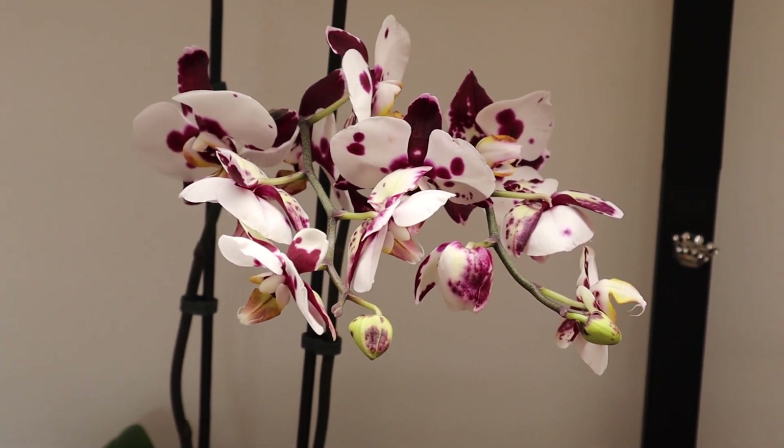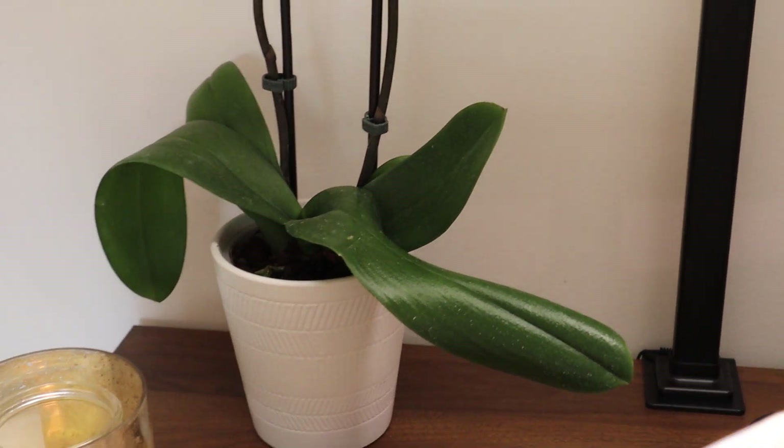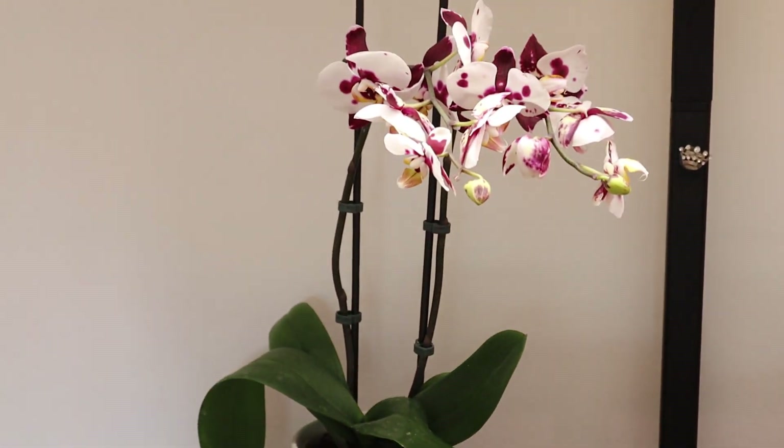Welcome back. This is Victoria with Plantastics and I figured I would just do a very brief office tour.